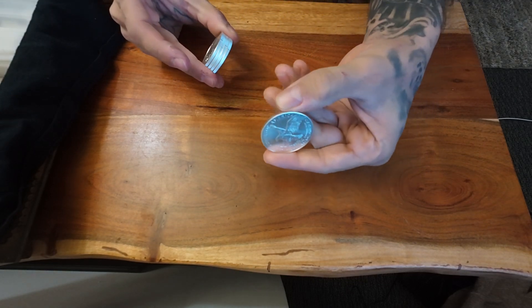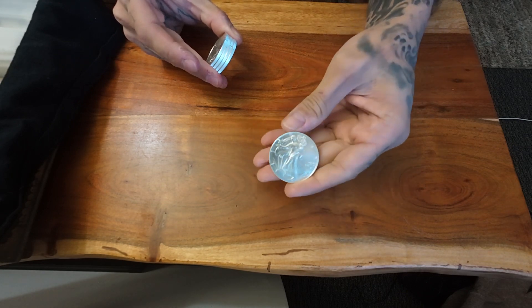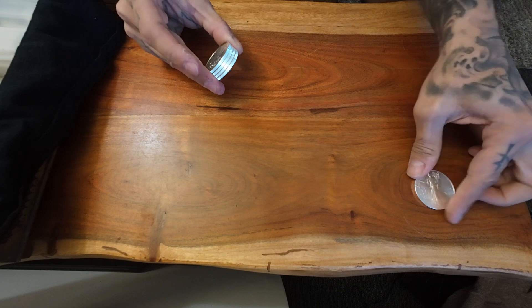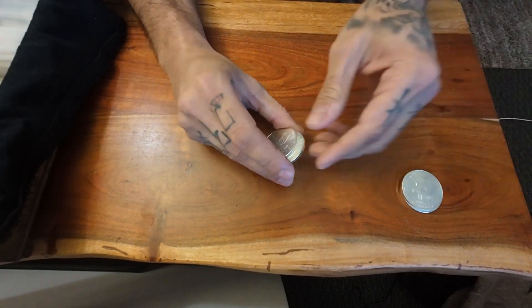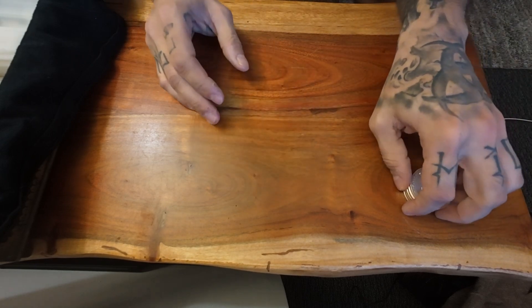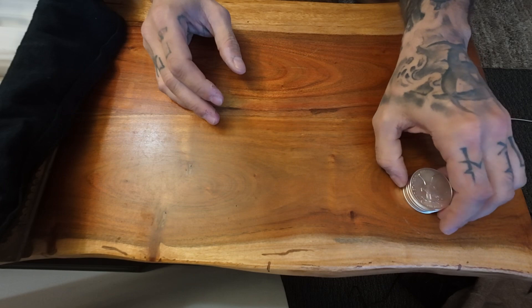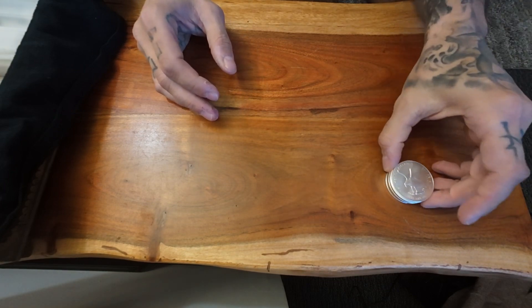First, it's nice to see that the Silver Eagles are not crazy expensive anymore. So I just got like five of them. They're not my favorite though, and that sucks to say because I love America, but they're not my first choice.